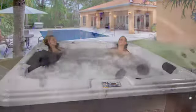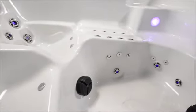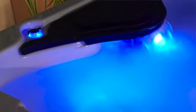Relax comfortably in spacious seating featuring back, neck, shoulder and leg jets along with a full body lounger. Enjoy the elegant ambiance of the stunning LED lighted jets, lovely backlit LED waterfall, and lighted controls.